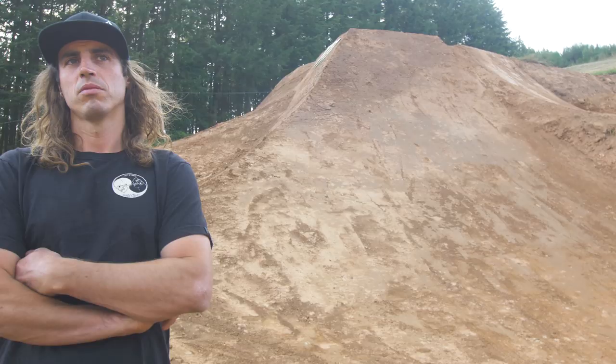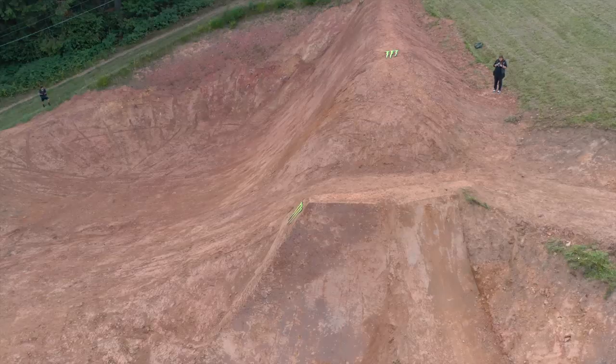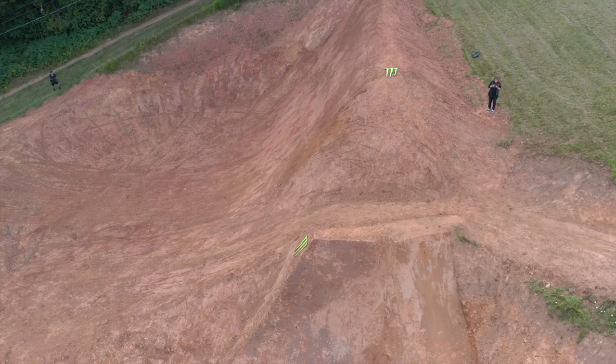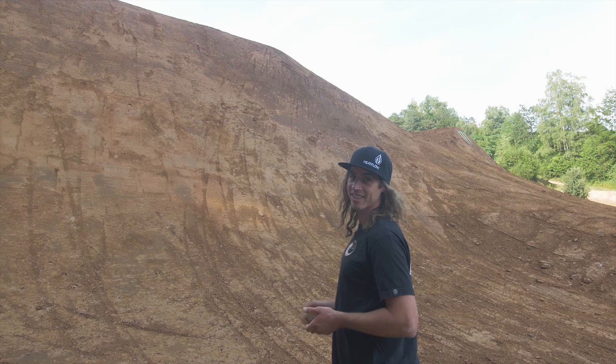Behind me you can see the new takeoff for the last feature — a hip to the left. The biggest takeoff we've built; I think it's similar size to the Darkfest step-up takeoff. It must be like between seven and seven and a half meters. This is it guys — Loosefest XL. We'll go gear up, do some laps, test some stuff, and hopefully you'll see us ride all this in a day or two.